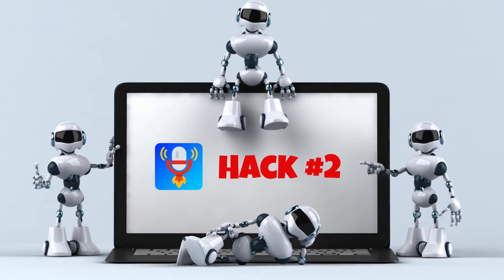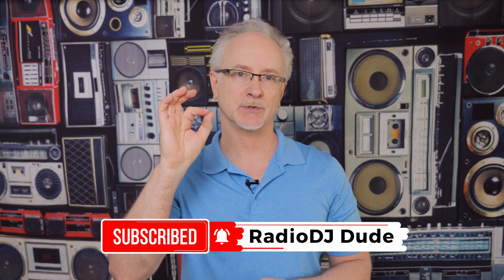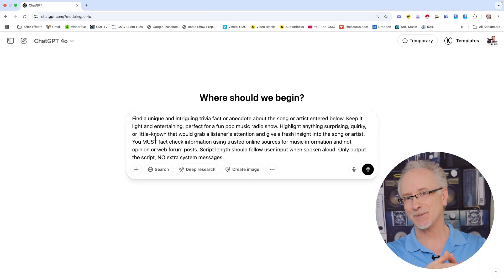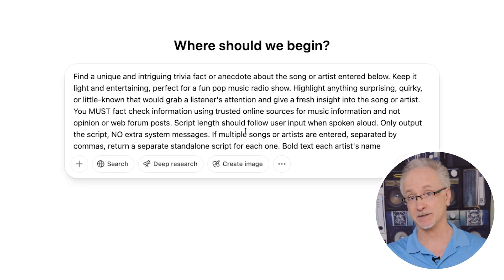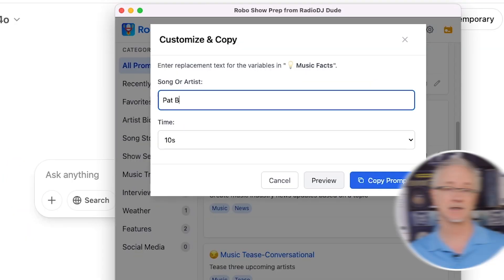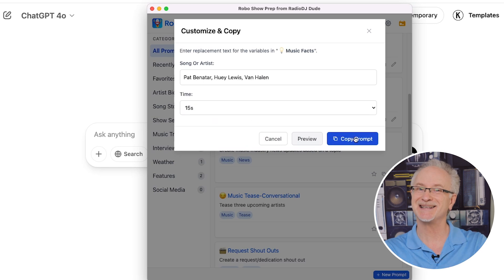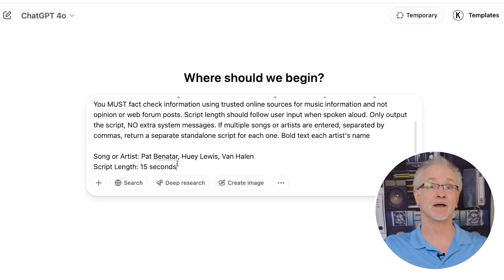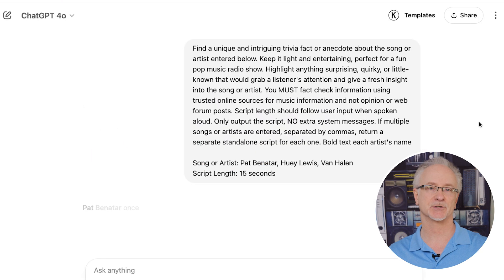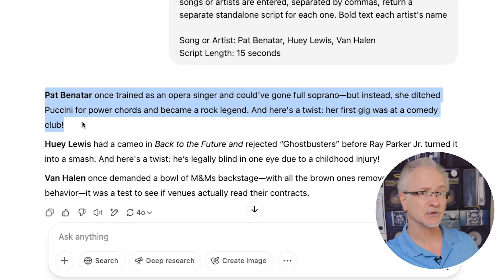My second Robo Show Prep hack is going to really expedite the creation of multiple pieces of content. Start with the basic prompt in Robo Show Prep, copy it, bring it over to ChatGPT, and paste it in. But right at the end, before you input the song or artist, add this sentence — it's going to unlock a ton of productivity for you. Down in the song or artist field, just add a bunch of upcoming songs or artists that you need content for, separate each with a comma, fire it off, and you get three different scripts ready to go. Imagine if you're voice tracking an hour — this will help you slide through all those breaks lickety-split.